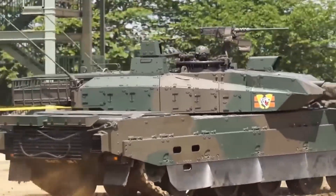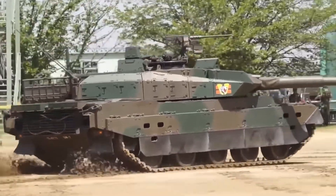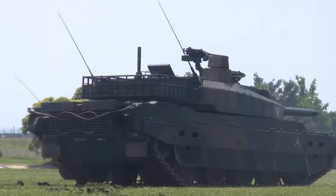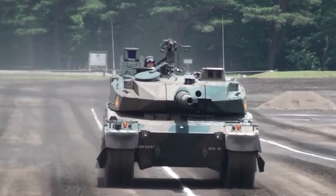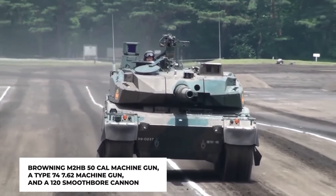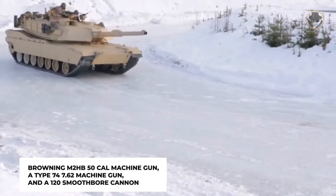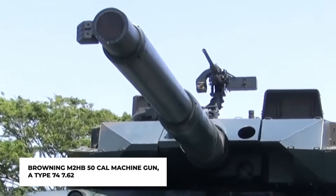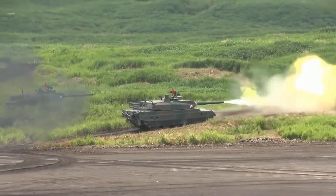Its 1,200-horsepower V8 diesel engine allows it to travel as fast as 70 kilometers per hour. A very good position on the battlefield is made possible by its large variety of armament. It is outfitted with a Browning M2HB .50 caliber machine gun, a Type 74 7.62mm machine gun, and a 120mm smoothbore cannon. The top-secret Japanese C4I command, control, communication, and intelligence system enables a controlling unit to identify an opponent, map out its location, and direct surrounding units to fire at the designated place.